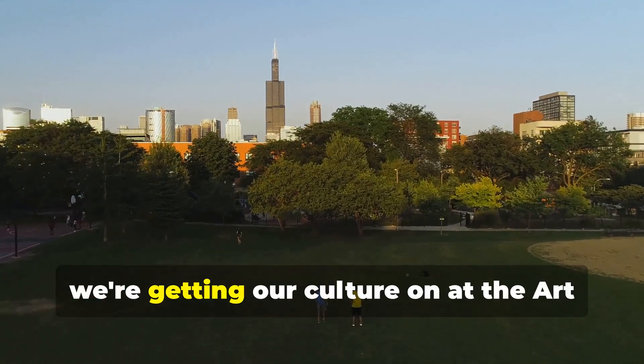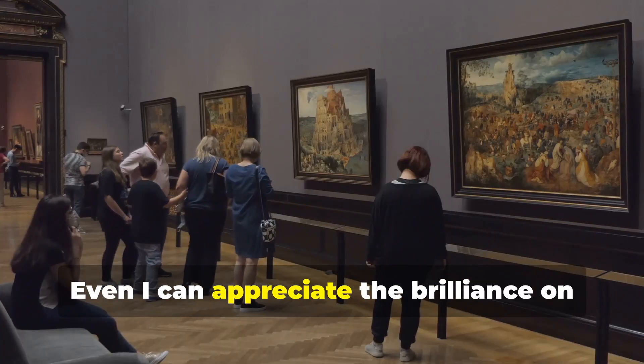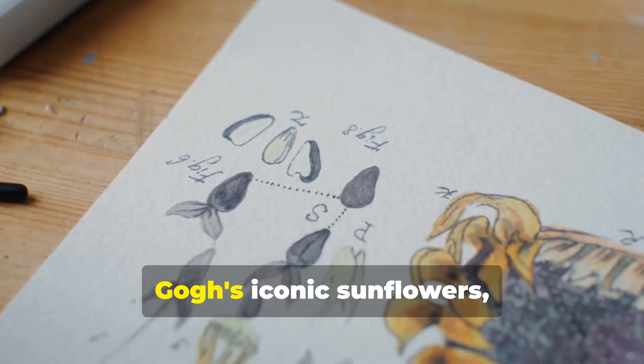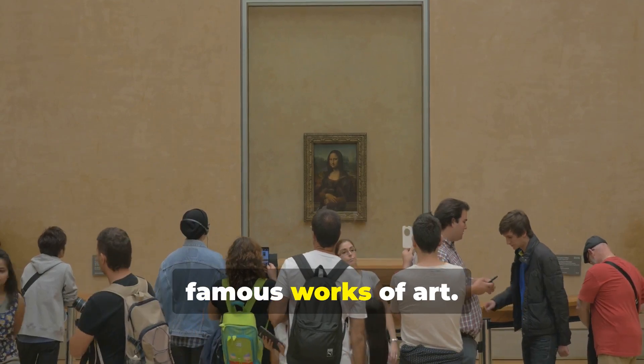Next up, we're getting our culture on at the Art Institute of Chicago — even I can appreciate the brilliance on display at this world-renowned museum. From Monet's dreamy water lilies to Van Gogh's iconic sunflowers, you'll find yourself face-to-face with famous works of art.